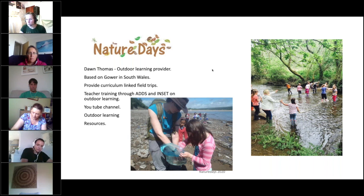Unfortunately at the moment there are no field trips available, and we're not allowed to do field trips because of the government guidelines. So Nature Days has gone online.